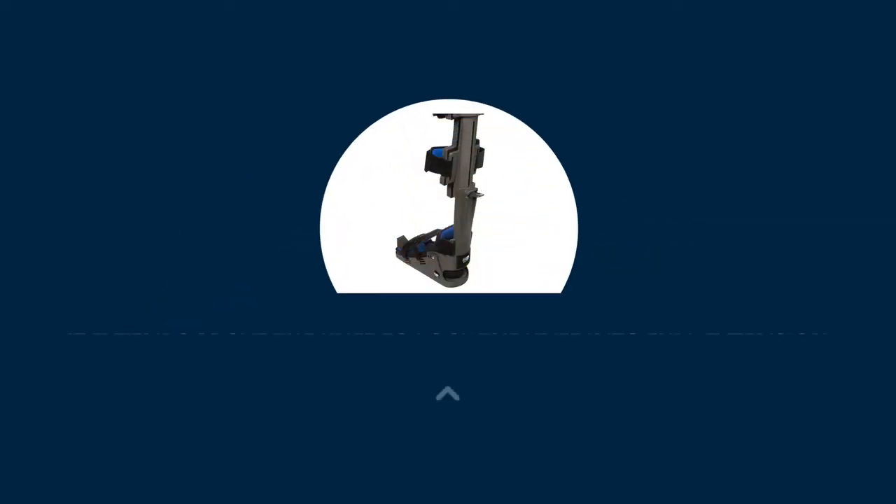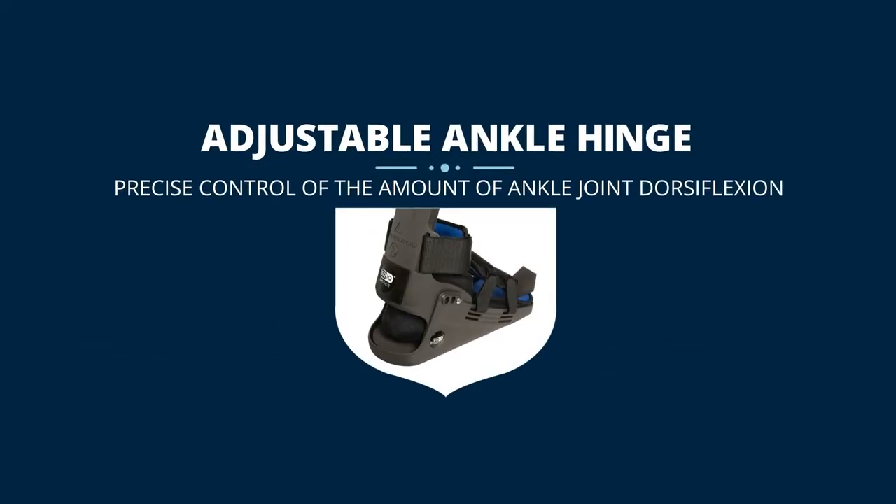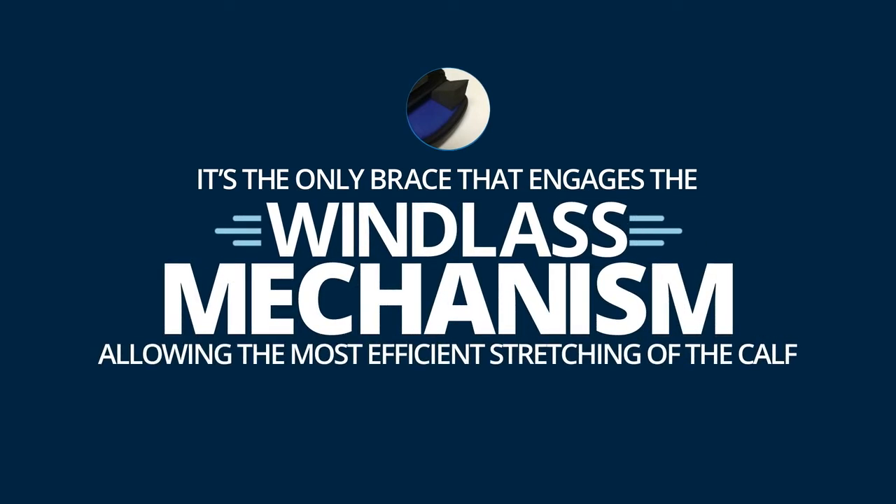It extends above the knee to lock the knee into full extension, which is critical to properly stretching the calf muscle. It's the only brace with an adjustable ankle hinge, providing precise control of the amount of ankle joint dorsiflexion. It's the only brace that engages the windlass mechanism, allowing the most efficient stretching of the calf.